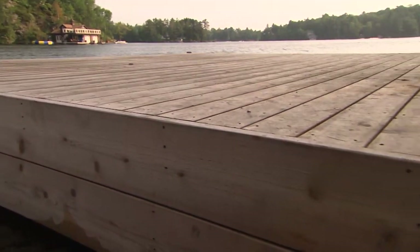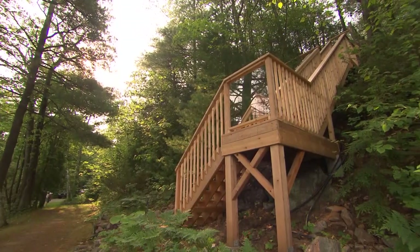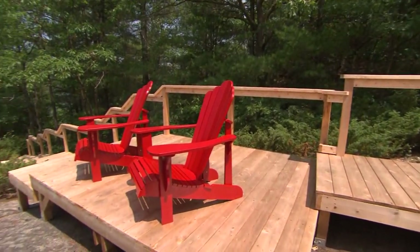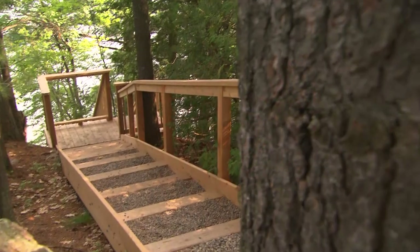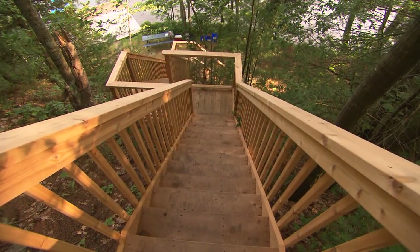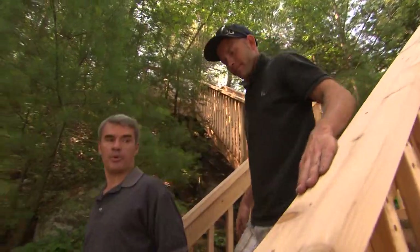It ties in nicely to the dock you built for us in the winter. So from the water now it's all brand new wood all the way up. It's a nice promenade walk all the way down. So sturdy. I'm looking forward to having my party here now. Thank you — I can't thank you enough. It was a pleasure the whole entire thing. And I might just have to stick around for one drink at your party. Absolutely.